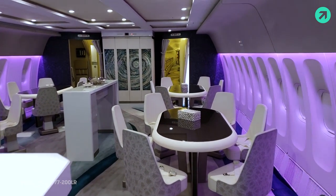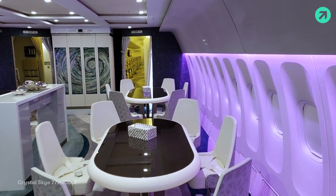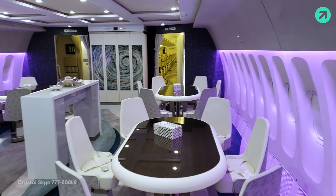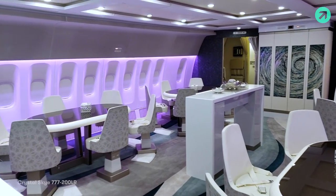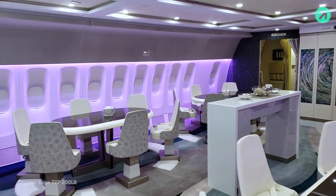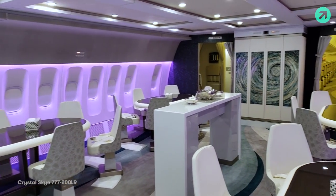Hey there, Zach from TPG, and I'm on a very special Boeing 777-200LR. This aircraft is actually owned by Crystal Cruises, and I'm in the forward section right now, just behind the cockpit. We've got seating for 24 up here at a total of four dining tables. These seats have seatbelts as well, so you can actually sit here even if there's turbulence.